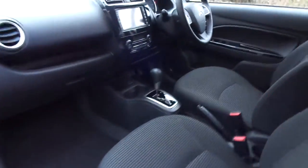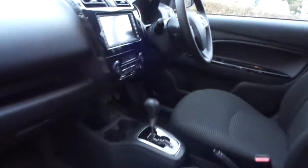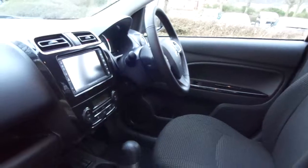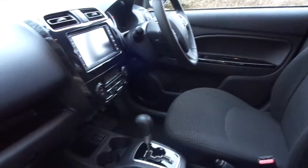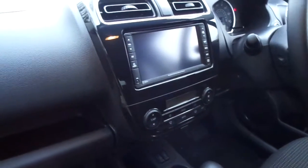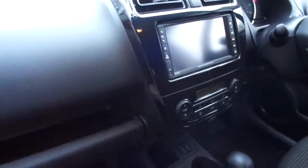In the front of the vehicle there's lots of legroom and good storage space. We have cruise control, audio controls, single zone climate control and that large seven inch touchscreen sat-nav in the centre of the dashboard.